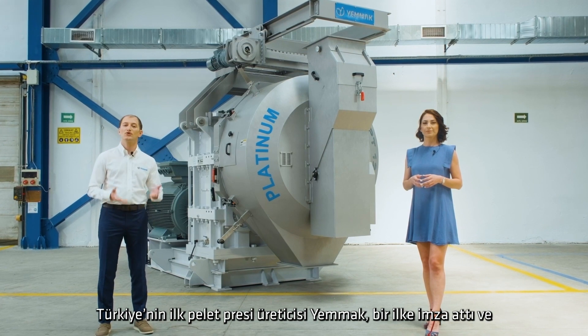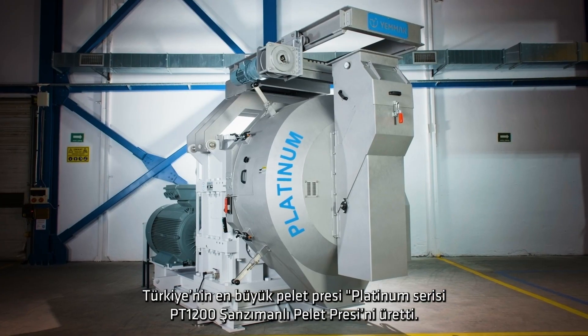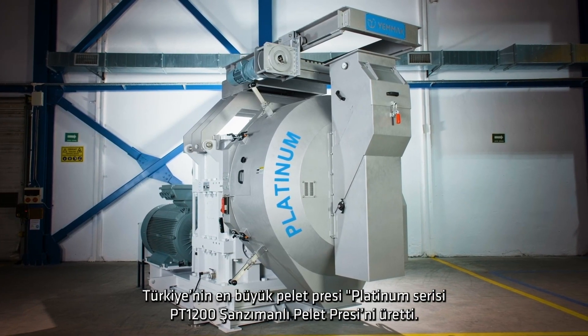Umark, Turkey's first pellet mill manufacturer, broke new ground and created Turkey's largest pellet mill: the Platinum Series 1200 gear-driven pellet mill.